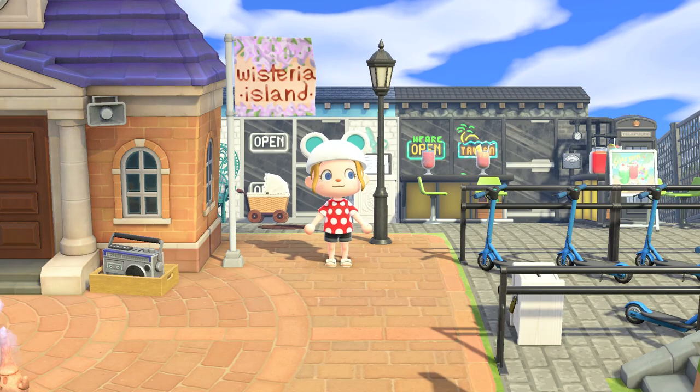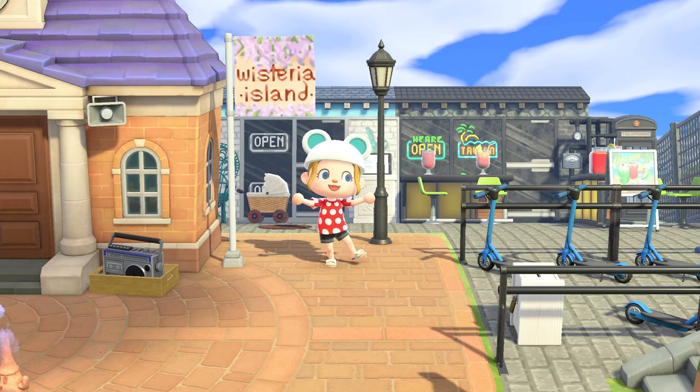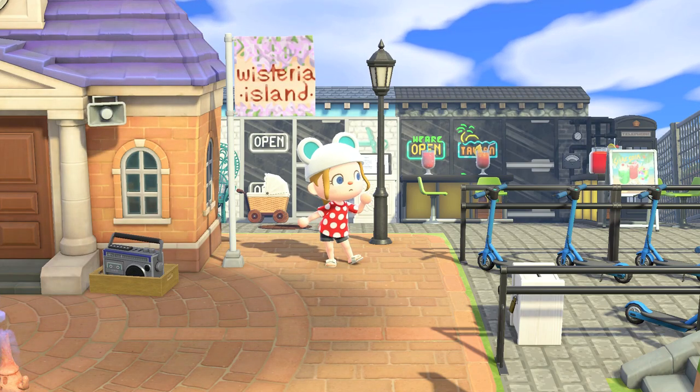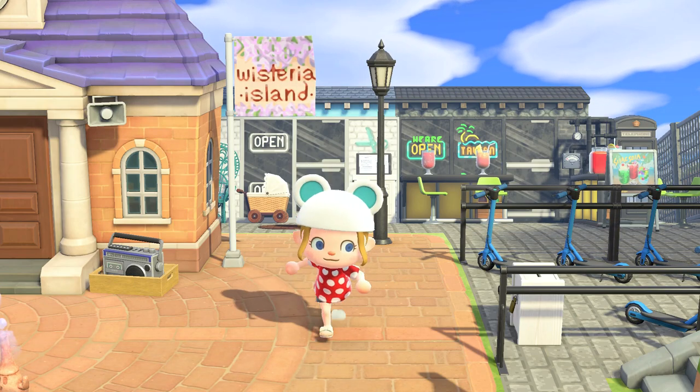Hi Animal Crossing fans, Sassy Shortcake here and today I'm back doing another dream address visit. I'm super excited to be visiting Wisteria Island today. I've dressed the part because I've been told to wear warm weather clothes, and there is a Disney World here, so let's get into it.